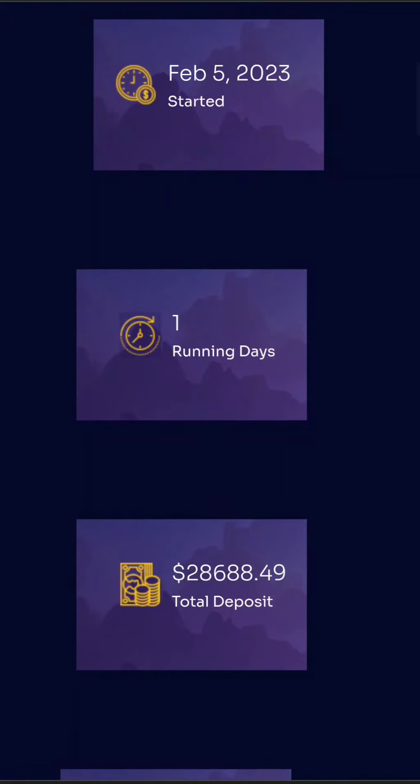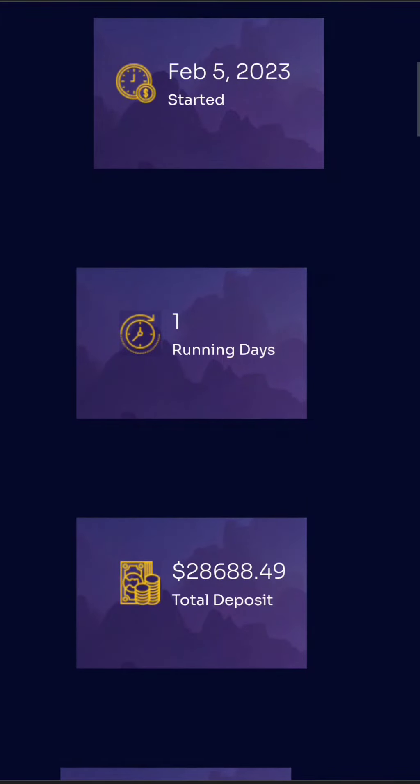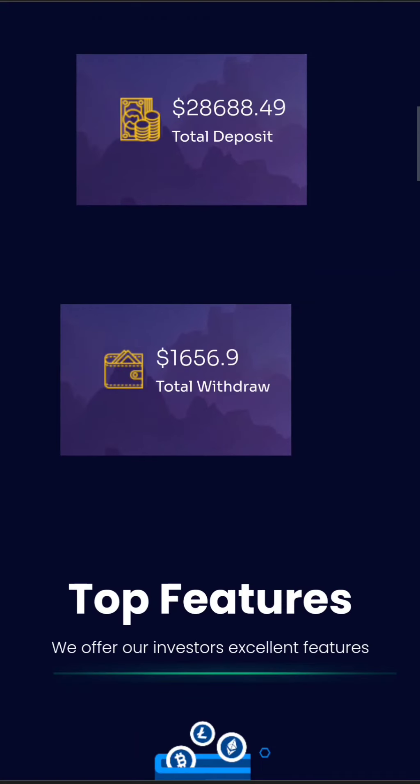The project just launched and as we can see, we are really early. But even with that, they already have more than $28,000 in investments, which is something amazing. The deposits are instant and the withdrawals are instant as well, which is really cool.